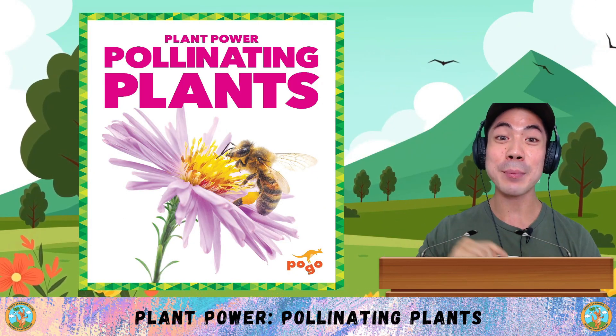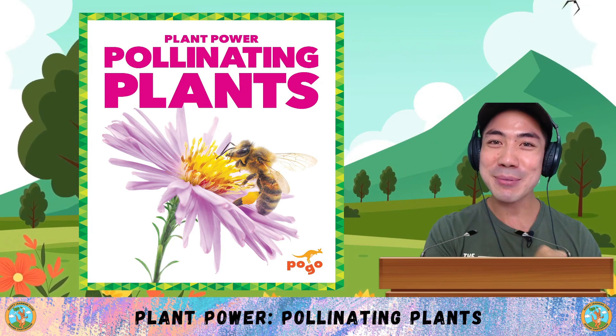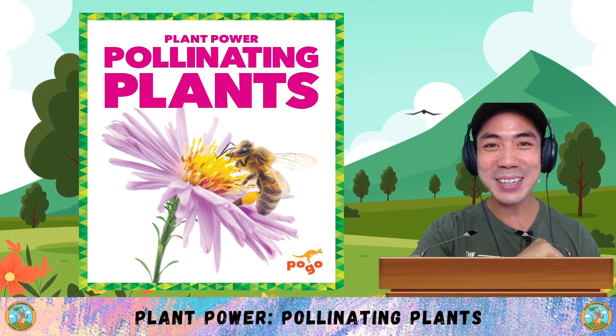Now it's your turn. What do you think about pollinating plants? Share with me down below. And also let me know what are some things you learnt in today's book. Take some time to think about it, and then when you're ready, I'll see you in the next lesson for some more learning fun. That's all for now — I'll see you next time!